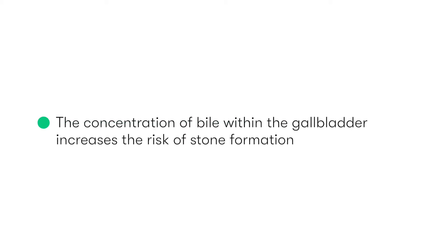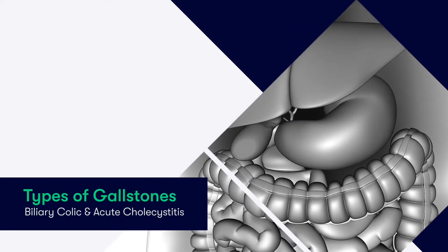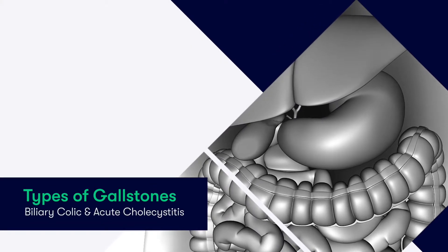The consequence of the gallbladder acting as a concentrator and reservoir for bile is that it increases the risk for the development of gallstones and the spectrum of conditions associated with their presence. With regard to what gallstones are made of, they are typically divided into one of three categories.